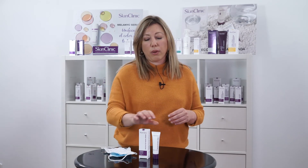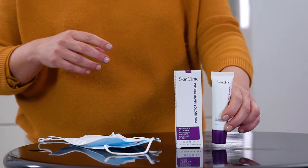Once it's absorbed, all you have to do is apply your regular serum and your regular day cream, and even your makeup. Also remember to carry this Protector Mask Cream always in your handbag, just in case you would like to reapply again at another time during the day.